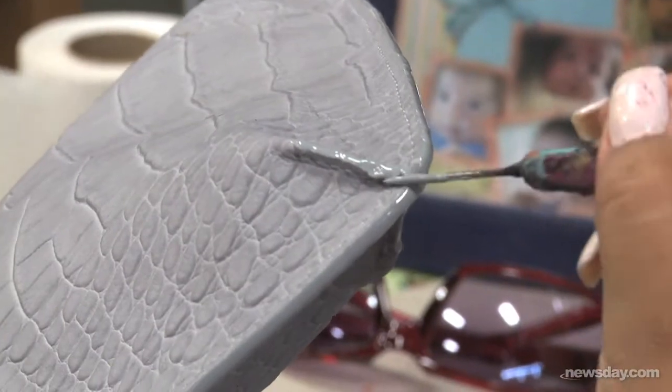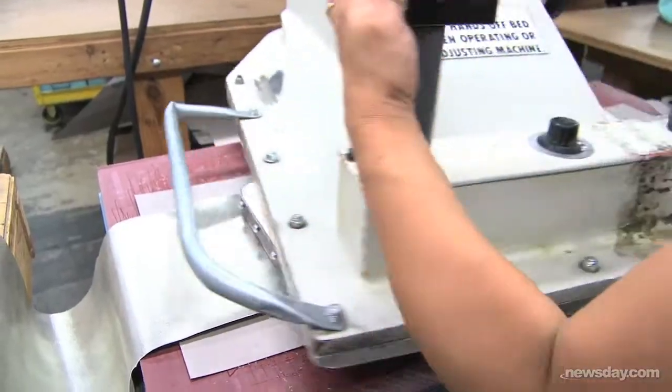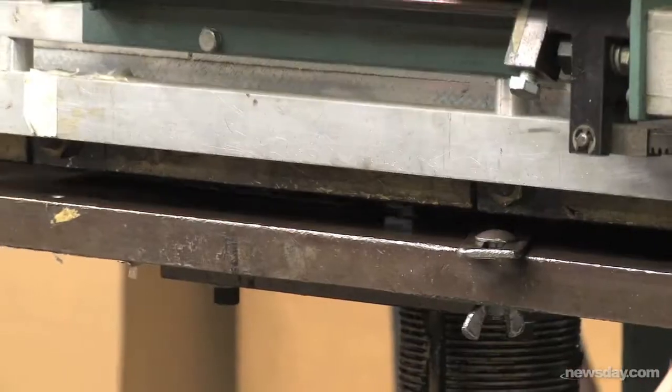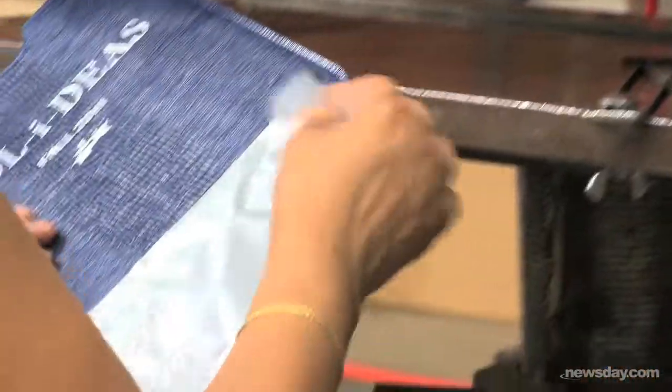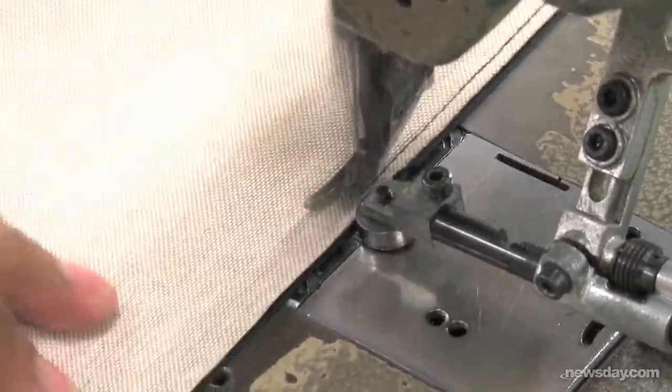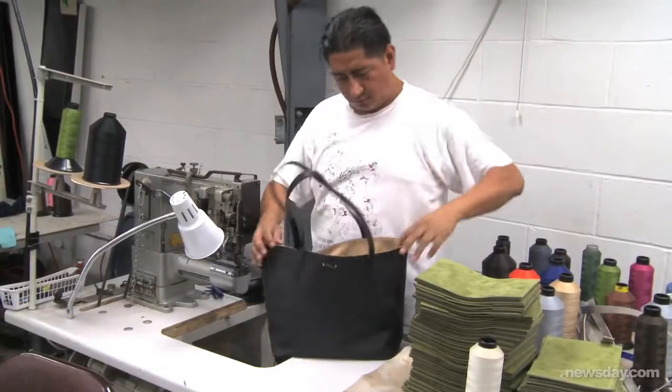We do have a lot of orders we need to fill. We'll be next week showing the purses at the Bridgehampton Classic, the horse classic. And we're going to make a lot of inventory to bring out there and really promote them and put them out for a great price that sort of puts us on the map on Long Island.